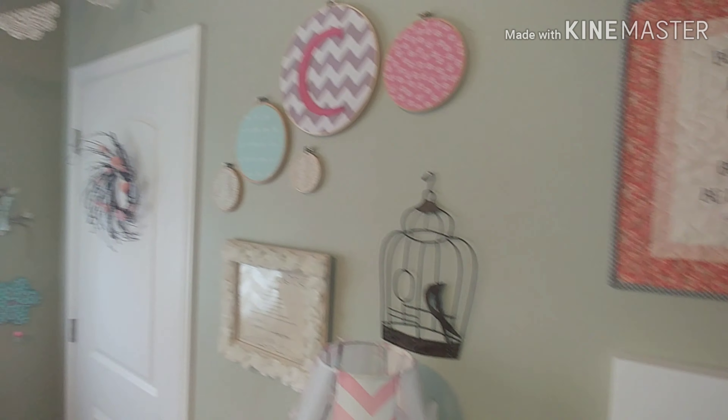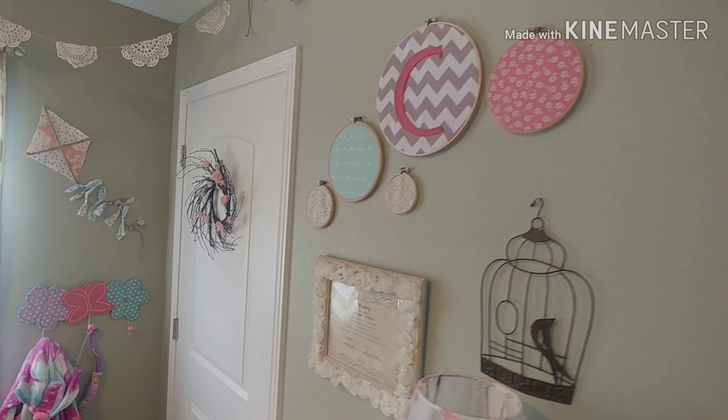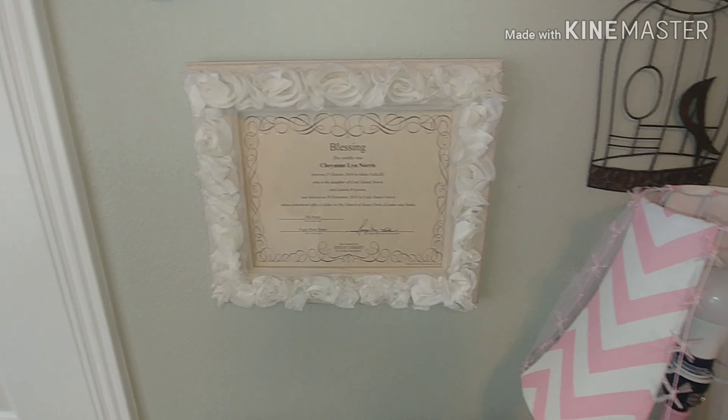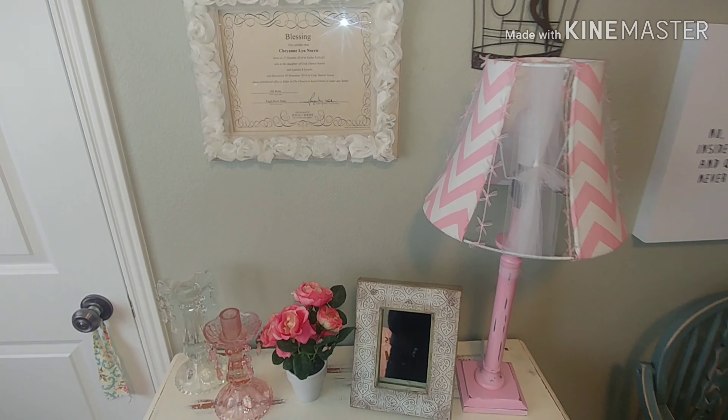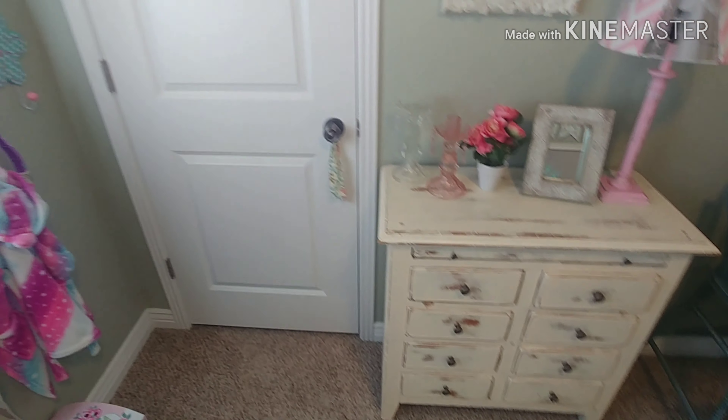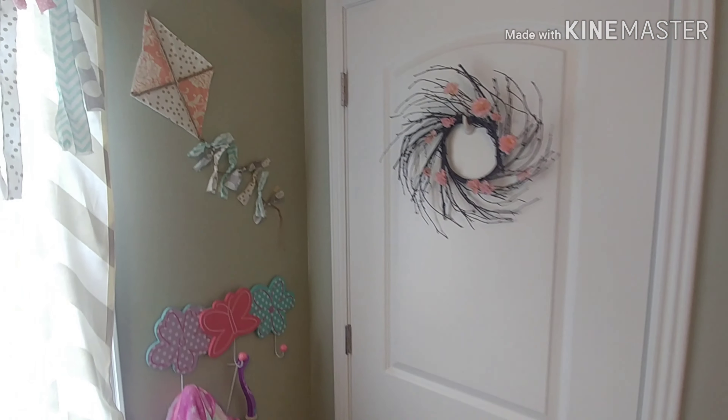Over here I just put some fun banners all over her room, and these dream catchers are awesome — they're actually from one of my friends and she made them. This is her baby's blessing. This cute lamp — I love this little dresser that I received from my mom and dad.